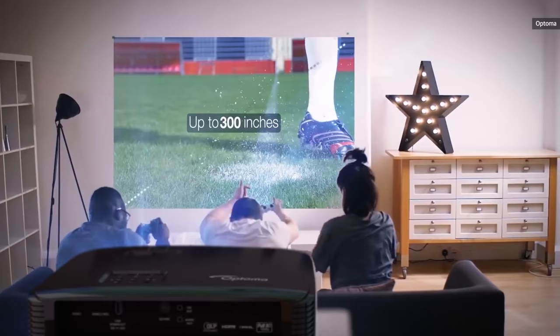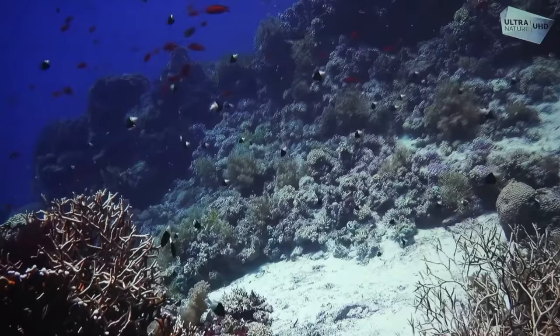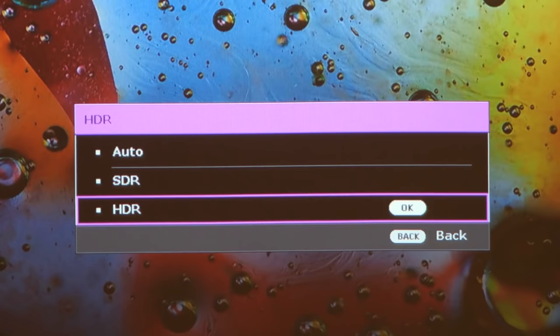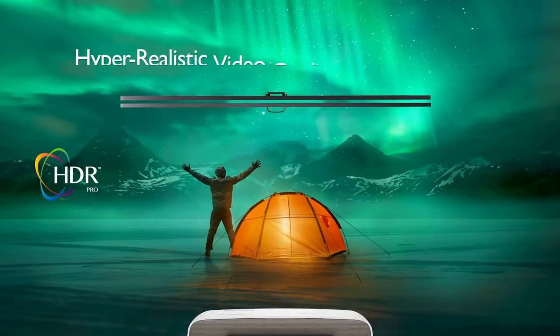As with TVs, you're going to want a projector that supports HDR. Most do that these days, even lower resolution models. As I mentioned before, projectors can't produce anywhere close to the minimum 400 nits required to qualify as HDR. Rather, they use a technique called tone mapping to fit the entire HDR gamut into a lower brightness range.